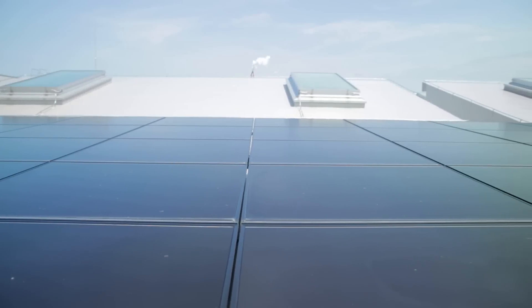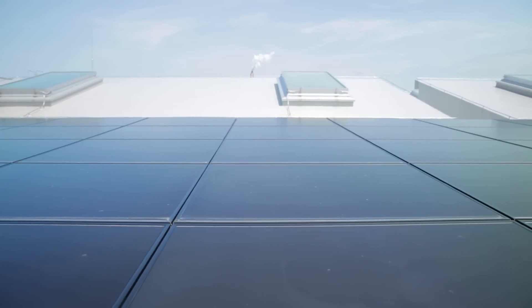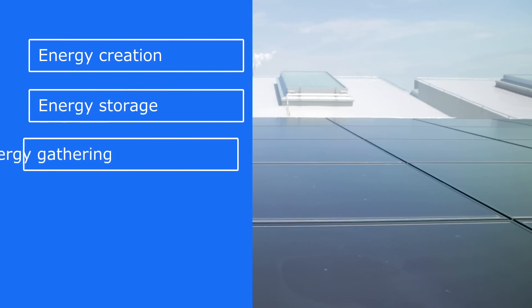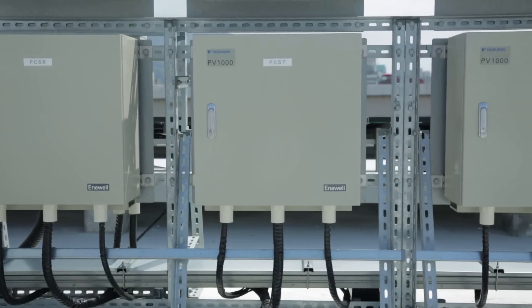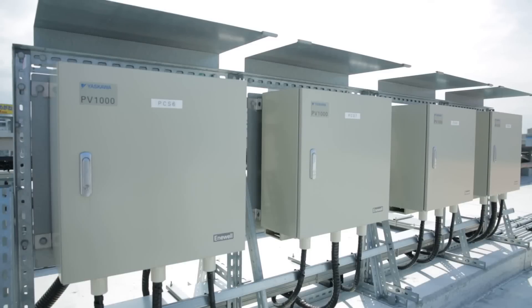Through our company's technologies, Robot Village has realized Yaskawa Electric's five energy solutions: energy creation, energy storage, energy gathering, energy conservation, and intelligent energy usage. As a result, we have reduced CO2 emissions by 50% throughout all of Yaskawa Electric.